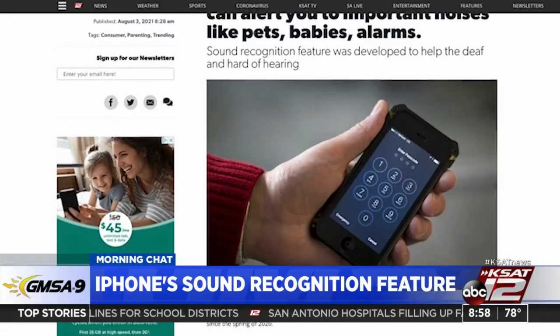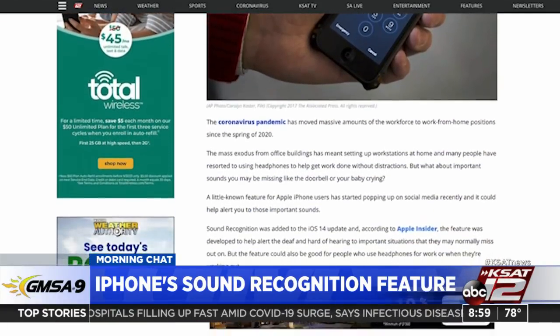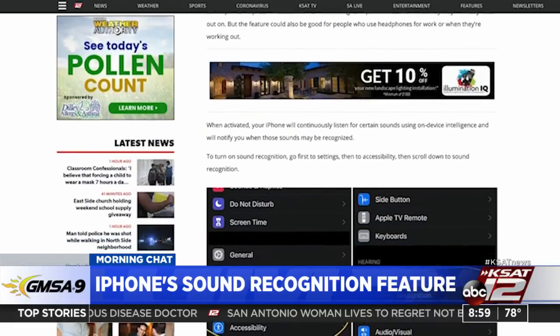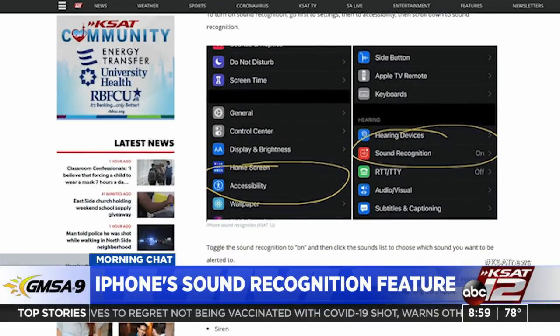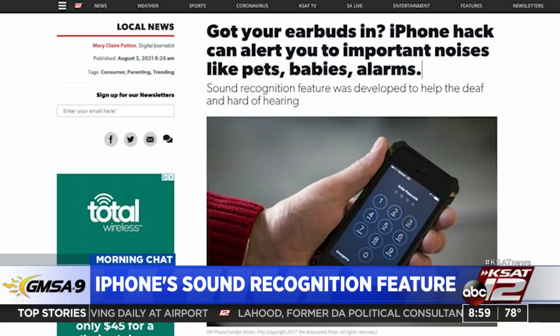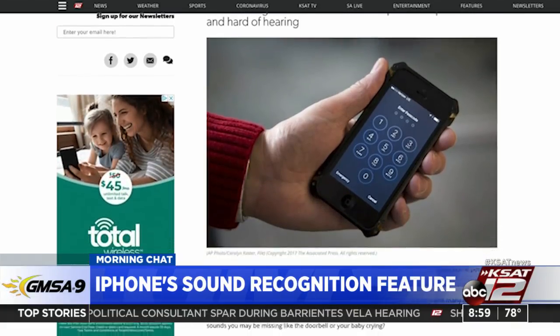This little thing has sound recognition, and it was developed to actually help the deaf and hard of hearing, but now it's being used to help everybody who may have their earphones plugged in. Check your iPhone — if you have iOS 14 and up, this little feature is on your phone. You can turn it on, and if you're wearing your earbuds, you can hear various sounds. It picks up sounds around your house.